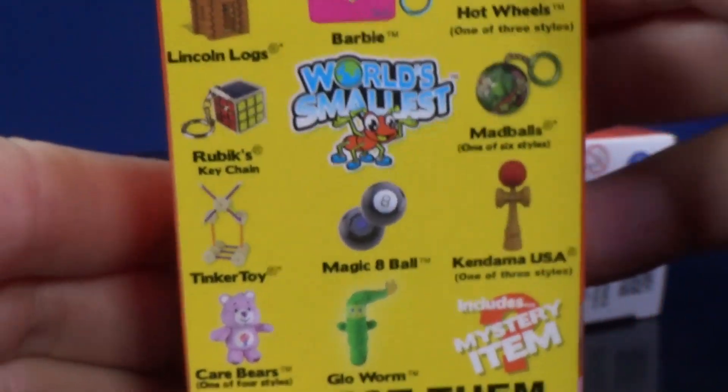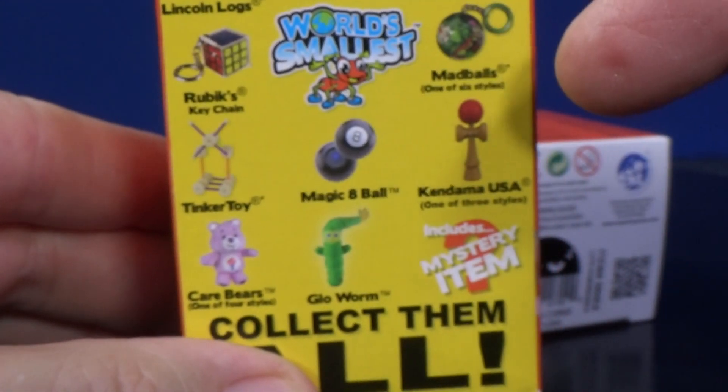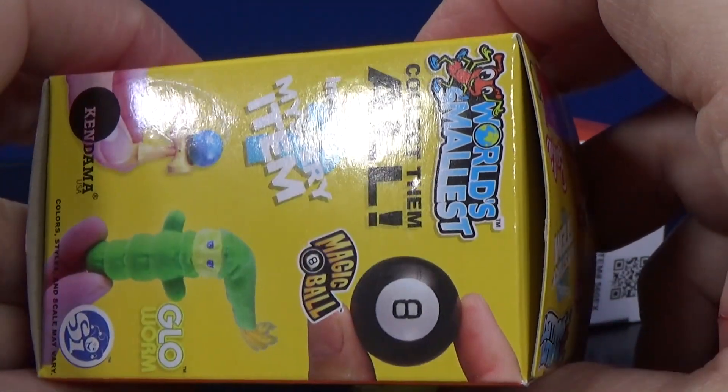Glow Worm — so there you have it. I think ten different items total. I don't see any codes. I checked all the sides and I didn't see any particular codes.